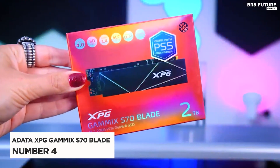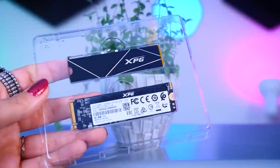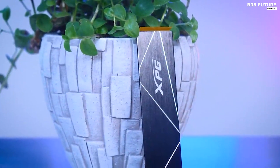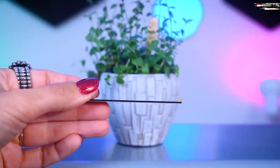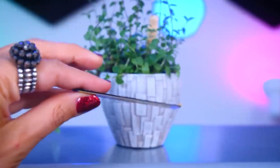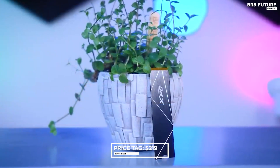Discover the Adata XPG Gammix S70 Blade, making its mark as number 4 on our list. While XPG may not be as widely recognized as other brands, the Gammix S70 Blade earns its place with an attractive price, integrated heatsink, and outstanding sequential performance. You can grab the 1 terabyte model for just $130, but keep an eye out for frequent sales where it drops to $119. For those seeking even more storage, the 2 terabyte variant is available for as low as $219.